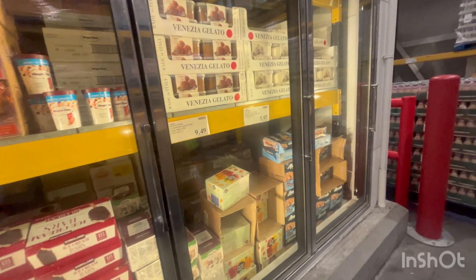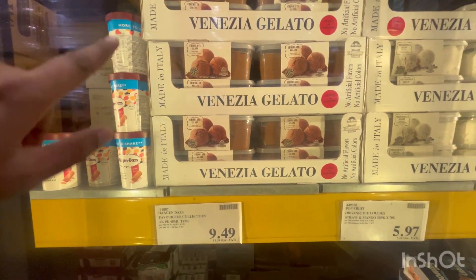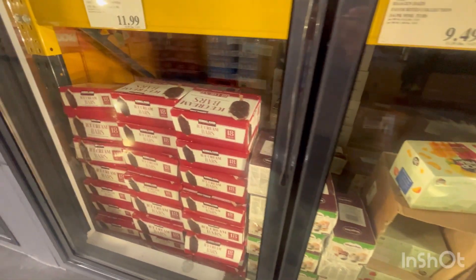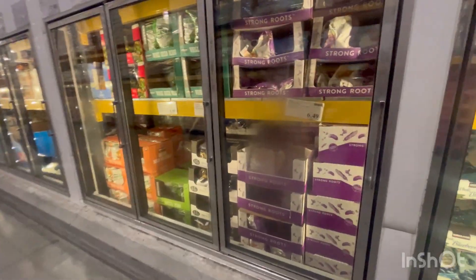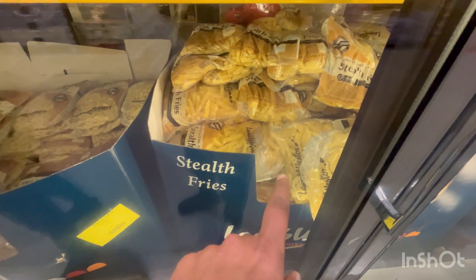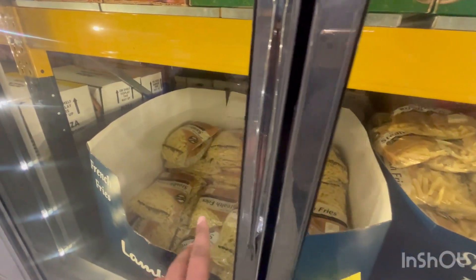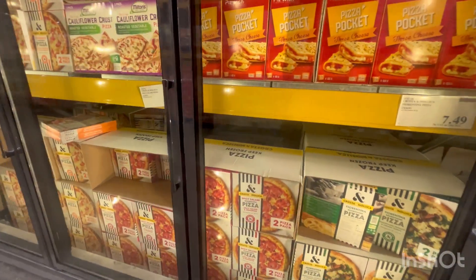Here we have all frozen stuff — ice cream is 9.49. There are different ice cream varieties: candy bars, ice cream bars and everything. This is all frozen stuff — ice cream, garlic bread, mixed vegetable boxes. Here we have a bag that is 2.5 kilograms and the price is 5.39. There's another one — this one is thick and that one is thin, so both have different prices. And this side has pizzas and everything.